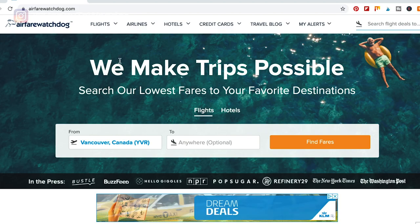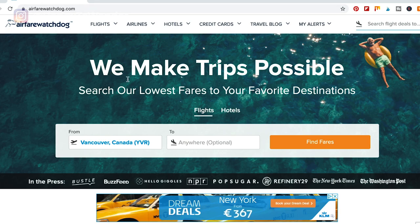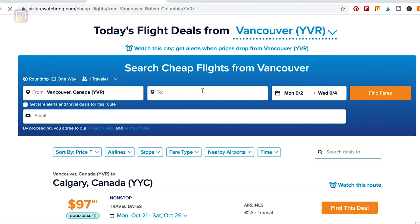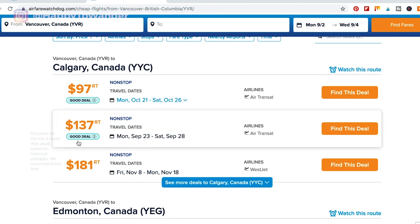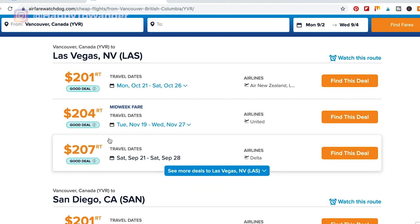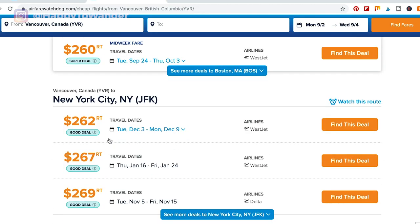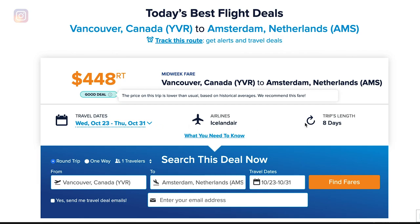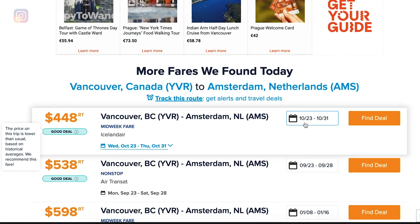Number two is Airfare Watchdog. This site has a lot of different features, but my personal favorite is the deals page. Here you can enter your home departure airport and look at all the different flight deals for a certain time period departing from that airport. Most of the time these deals are for places close to you — so if you're in North America, it's often other cities in North America — but if you keep scrolling, you will find amazingly cheap flights to different parts of Europe. For example, I found a cheap flight to Amsterdam for like 500 bucks. This is a really good tool if you're flexible with your timing and destination.